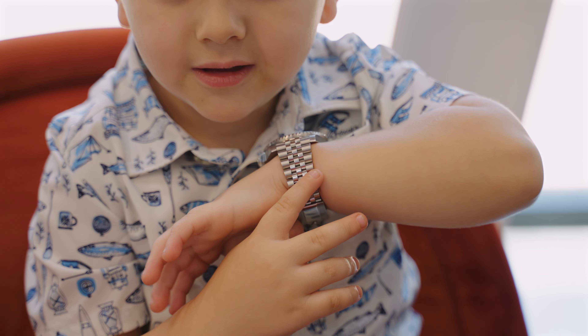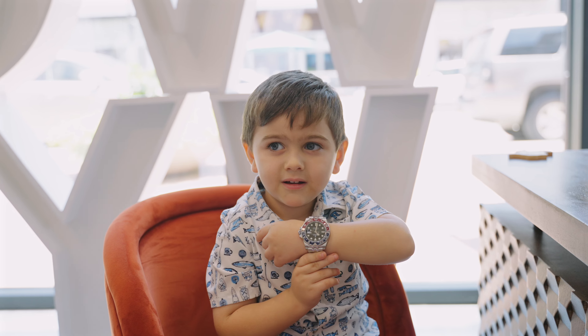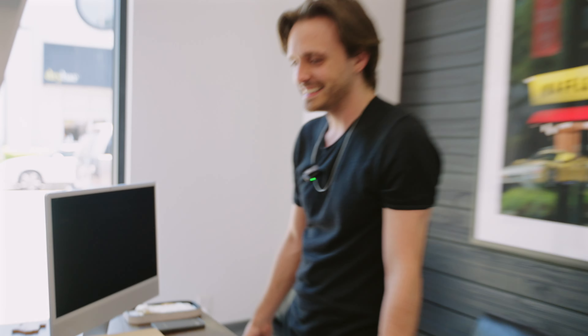Probably the cutest thing that you guys are going to see in all of our Wolvyn episodes right now. He doesn't know what to do. He's a big man now. He's got himself a Rolex watch - cutest customer we've had. So congratulations, Brandon and Blake. Awesome.